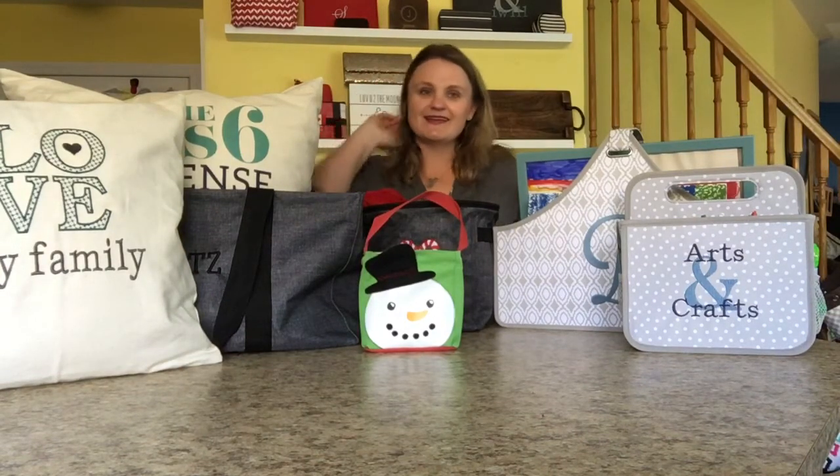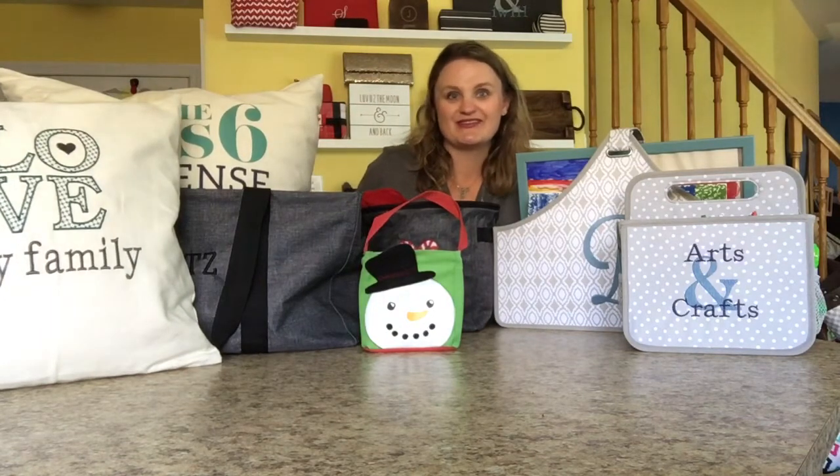Hi there! I'm Sarah Bites, Canadian Bag Lady, and I'm here to talk to you about gifts for the family.